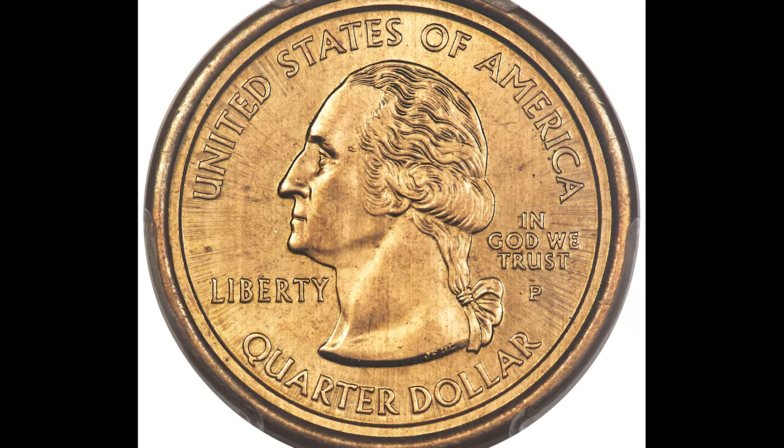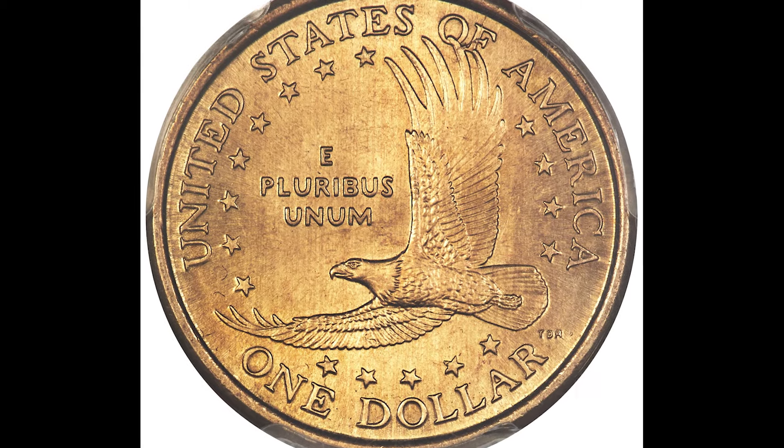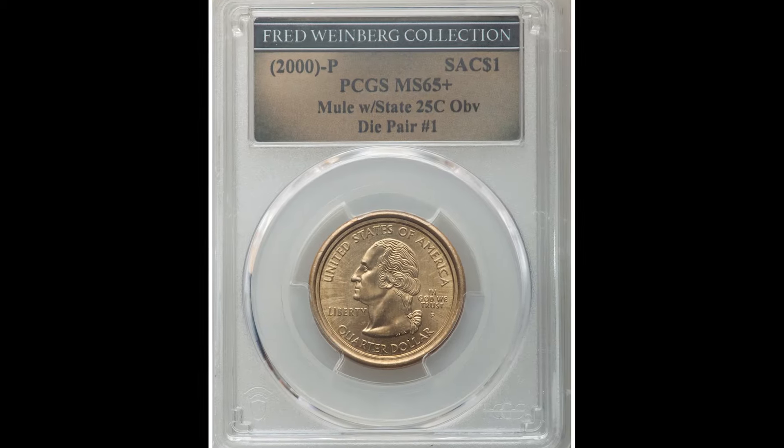We have a completely free ebook down below that goes over coin handling, grading, and value — you're going to want to check that out. We hope you enjoyed this video and we will see you in the next one.